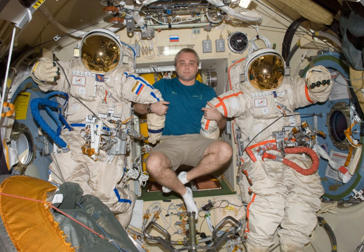Orlan-DM model — Manufacturer: NPP Zvezda. Missions: used on Salyut-7 and Mir, from 1985 to 1988. Function: extravehicular activity. Operating pressure: 400 hectopascals. Suit weight: 88 kg. Primary life support: 6 hours.